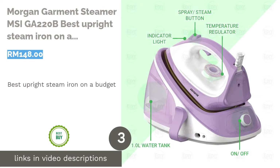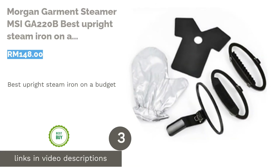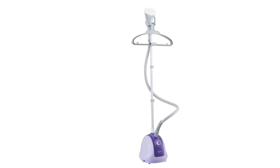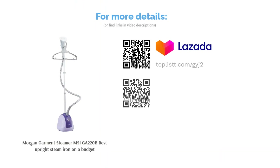The next product in our list is the Morgan Garments Steamer MSI GA 220B, best upright steam iron on a budget. An efficient machine, the Morgan Garments Steamer heats up almost immediately, saving you precious waiting time. Just tap the start button and begin to iron your clothes wrinkle-free. Reasonably priced with a 2.2L tank capacity, it is the best choice for families of any size, producing generous amounts of steam boost with continuous steam function to smoothen your clothes.